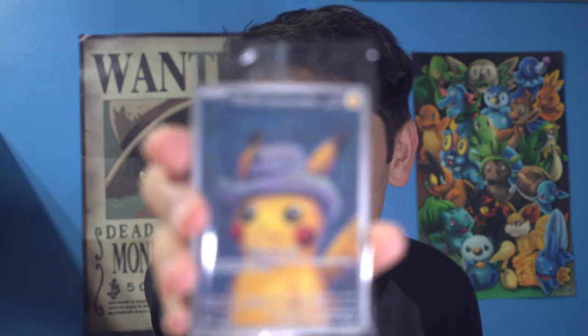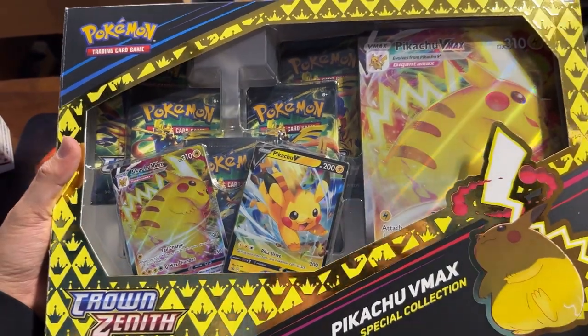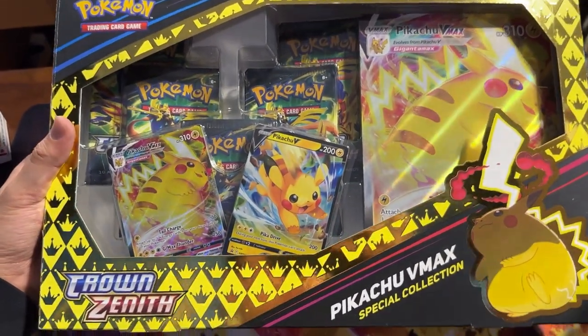After over a week of hoping and praying that my order didn't get canceled by the Pokemon Center, it finally came in today. The Pikachu with Grey Felt Hat promo card that everyone has been after — the Van Gogh Pikachu itself in the flesh. I'm really happy to get my hands on this. I also got this Astral Radiance pack and the Pikachu VMAX collection box.